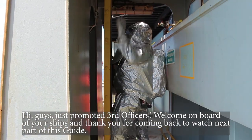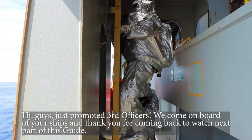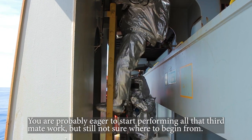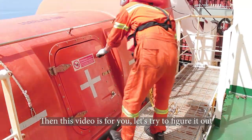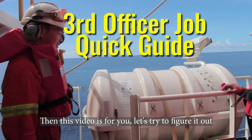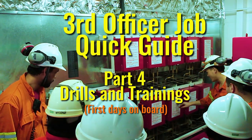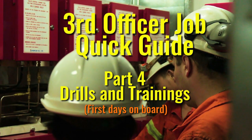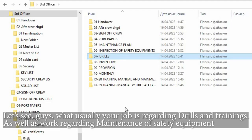Hi guys, just promoted third officers — welcome on board your ship, and thank you for coming back to watch the next part of this guide. You are probably eager to start performing all that third mate work but still not sure where to begin. Then this video is for you. Let's try to figure it out.